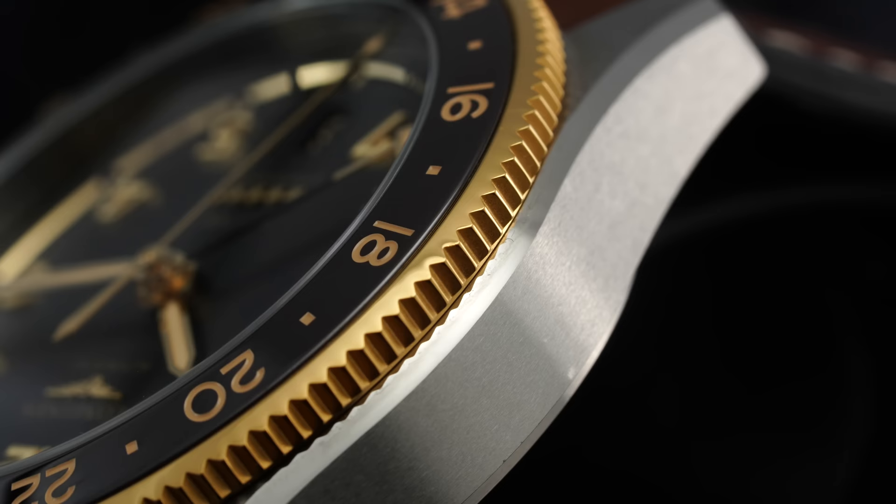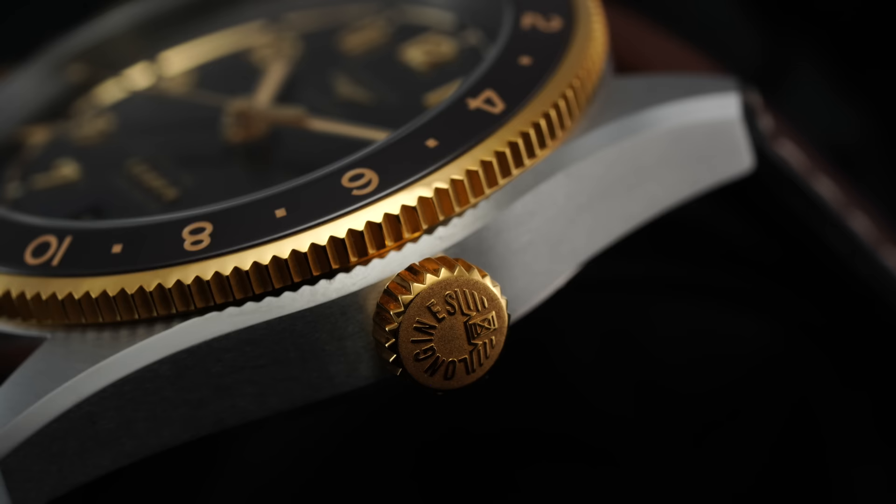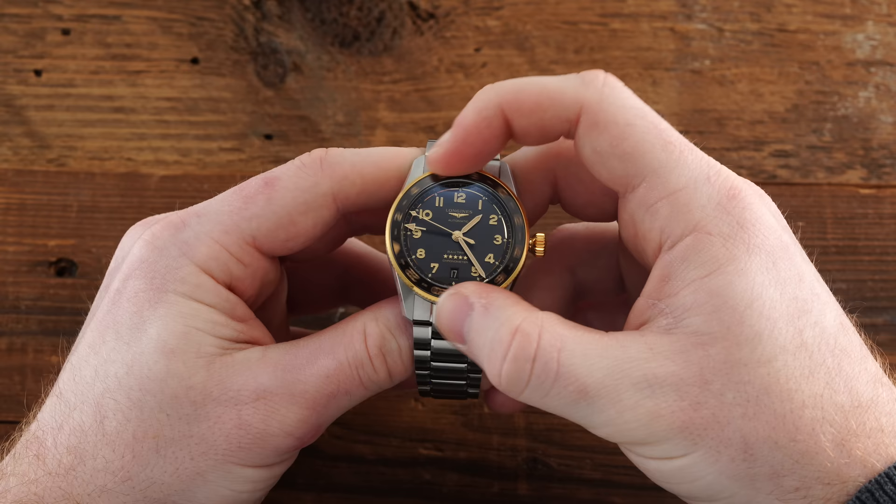Moving into case finishing, both sizes present a similar strategy: circular brushing across the sloping lug tops and vertical case sides, accentuated by a slender polished bevel that breaks up the brushed surfaces. The 18 karat gold crown at three o'clock is proportionally large, engraved with the brand's winged hourglass logo, and screws into the case to facilitate 100 meters of water resistance. We also have a bi-directional bezel in gold rotating with 24 indexed clicks to allow for tracking of a third time zone.